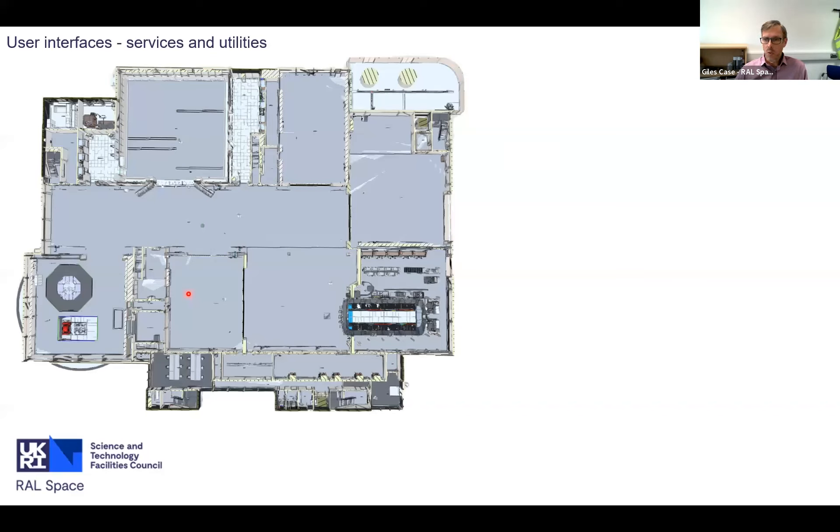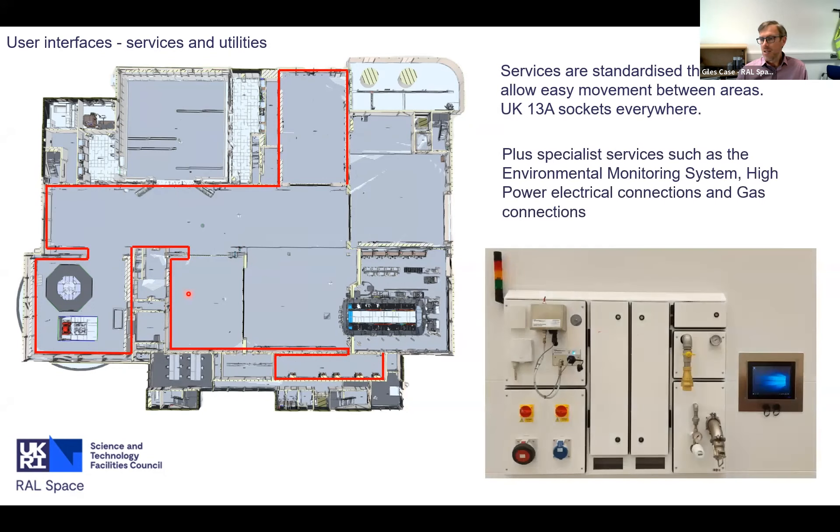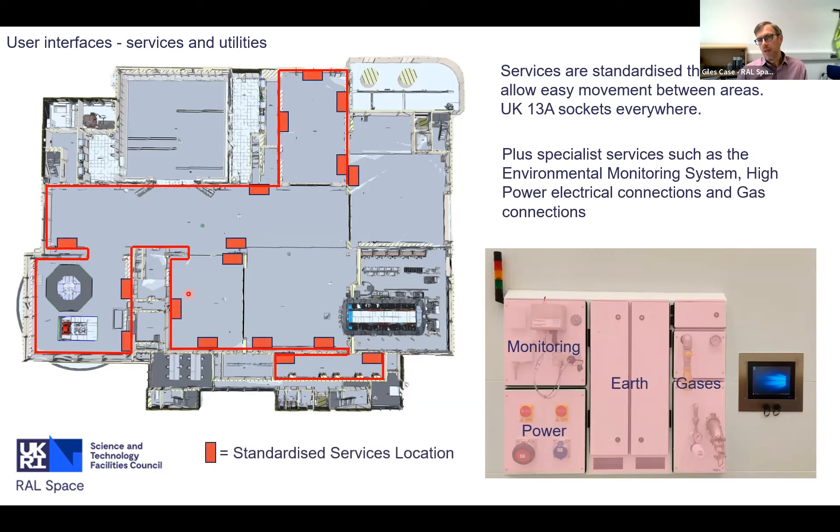Now let's talk about the smaller things - the user interaction, the bits that customers see. All of our spaces have small power - 13-amp UK sockets distributed around the outside. But we also recognise a need for higher power things and other services, so we have a standardised system deployed around the clean rooms. This includes our monitoring systems, power distribution for high power, earth references (both protective and reference) behind some doors, and distribution of gases. These standardised service panels are positioned so you're never far from a high-power connection, with multiples of these panels in each room.